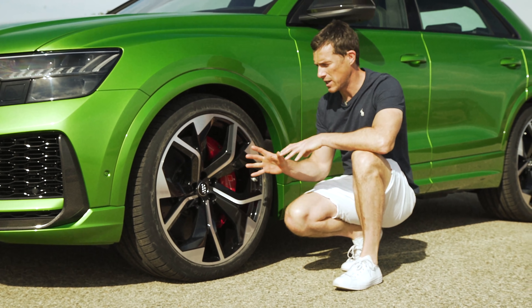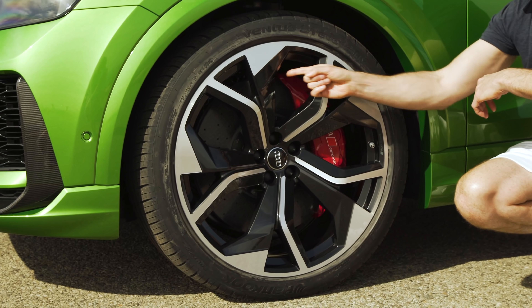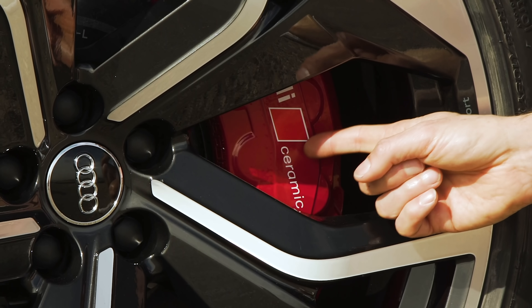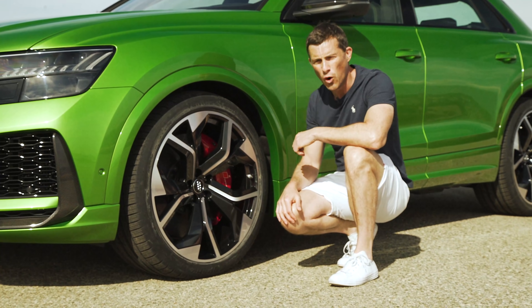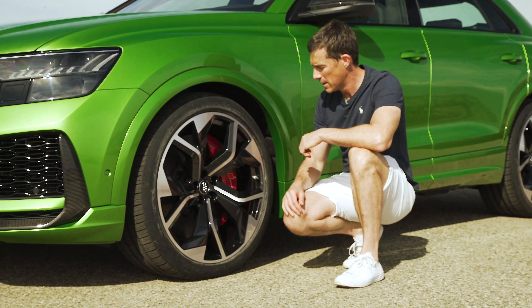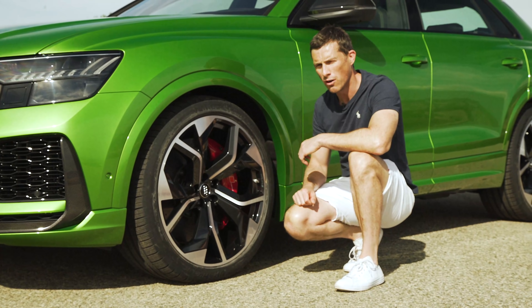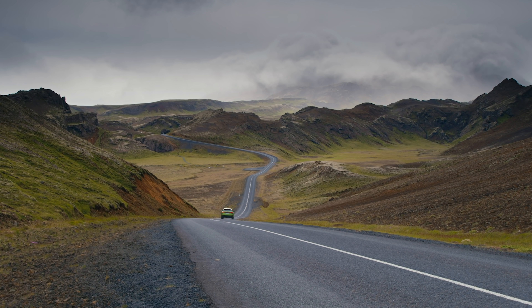This thing has some massive brakes. As standard, you have 420mm discs up front — and that's the steel disc. However, you can upgrade to carbon ceramics, which have a diameter of 440mm and are gripped by 10-pot calipers. They should be strong, but they need to be, because this car is quick and quite heavy.